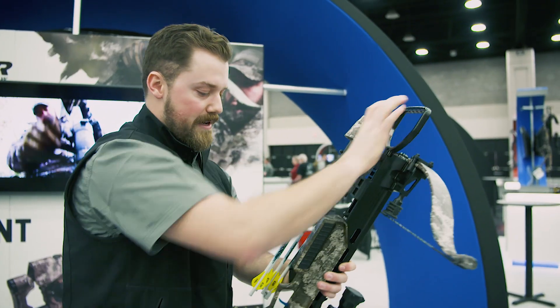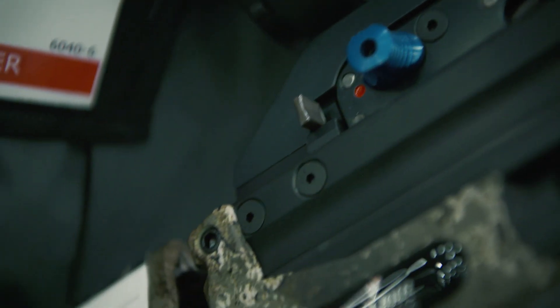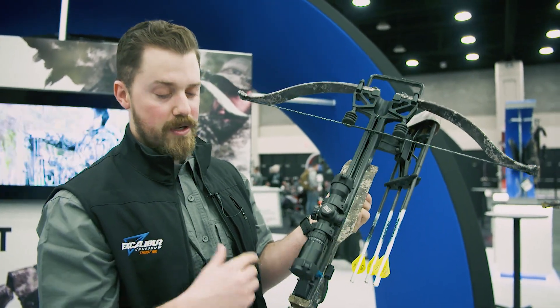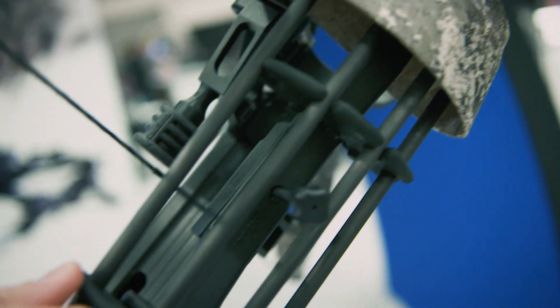On top of that, we got our two-stage trigger, the Pro Shot trigger here, which a lot of people are loving. It's one of the best crossbow triggers on the market. New for 2019, we also got the TAC-100 scope. So you got lighted reticles all the way to 100 yards, so it's a complete chip shot.